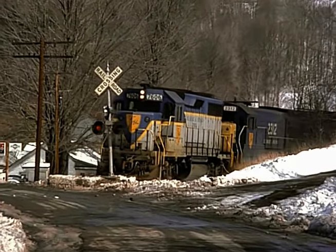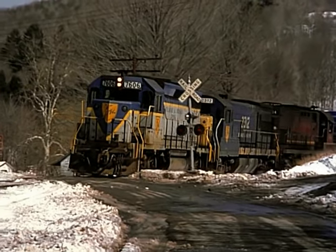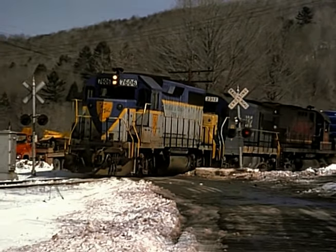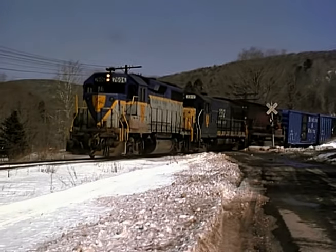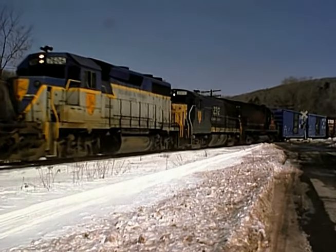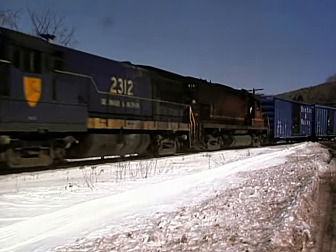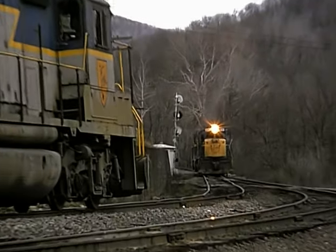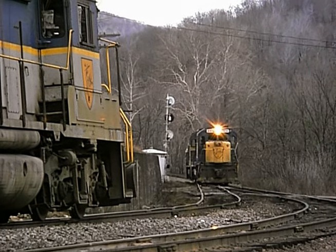This is March 1980 — the northbound wreck train at Stevens Point. Here's a meet and a power swap at Lanesboro. This is also March 1980.